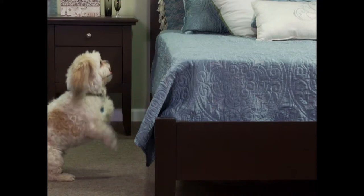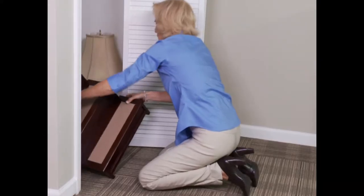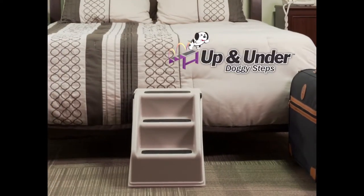Does your dog struggle to jump up onto the bed? Pet steps are great but they're heavy and difficult to store, so they become an eyesore. Not anymore! Introducing the Up and Under Doggy Steps.